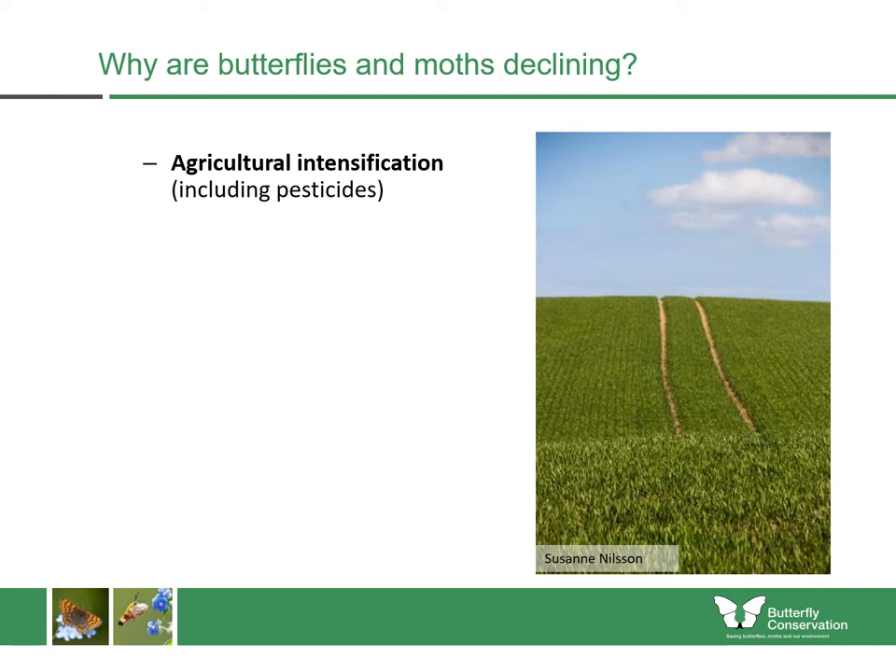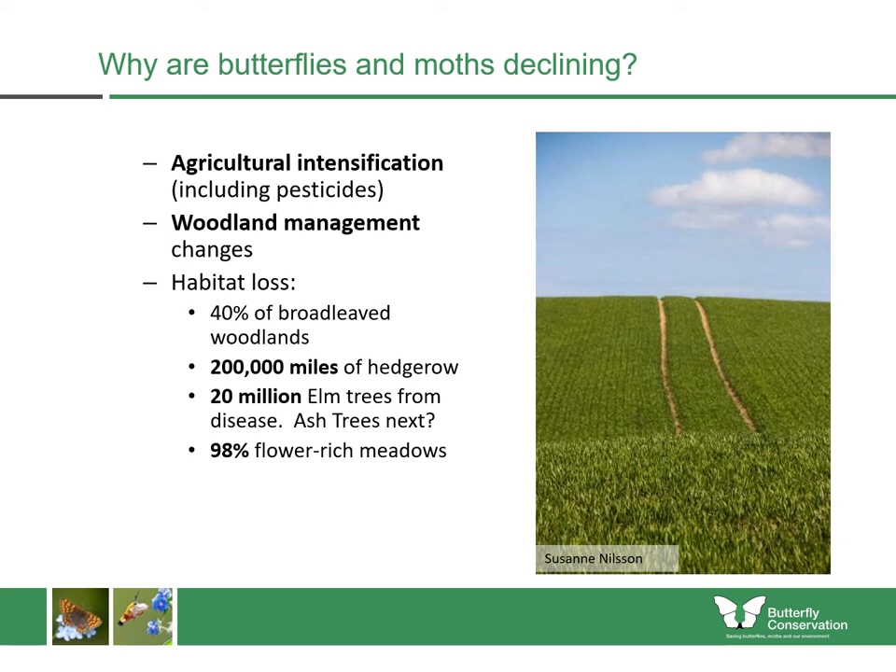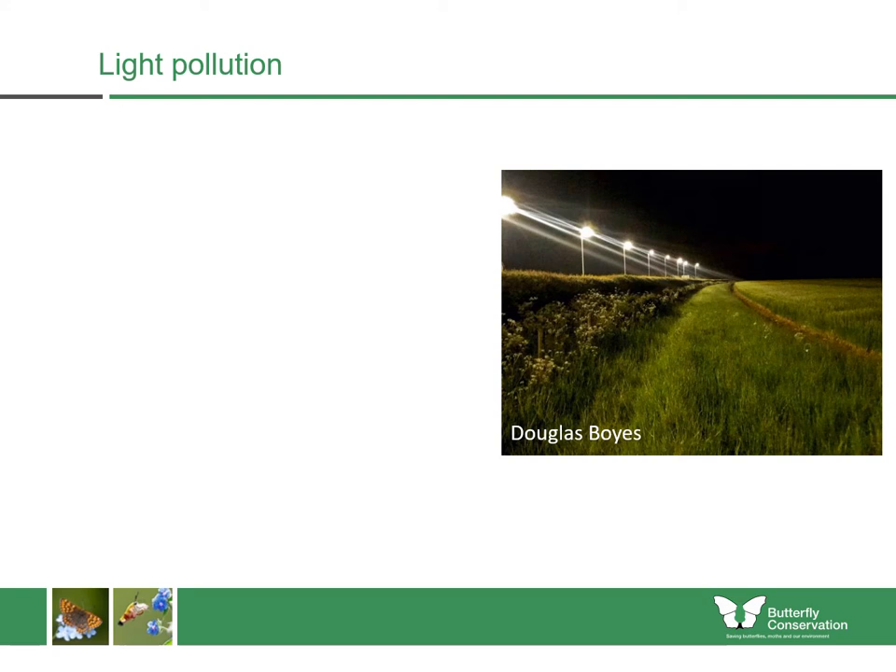So why are butterflies and moths declining? In the wider countryside they're largely declining because of agricultural intensification, including the use of pesticides and herbicides and removal of caterpillar food plants. Within woodlands there have been changes to management — many woodlands now have non-native trees that native species can't use, or are very dark, dense places where species requiring sunny rides and glades are suffering. We've also lost 40% of broadleaf woodlands, 200,000 miles of hedgerow, 20 million elm trees due to Dutch elm disease, and are now losing ash trees due to ash dieback. We've lost 98% of our flower-rich meadows, and we're also looking at the impacts of climate change and light pollution on these species.